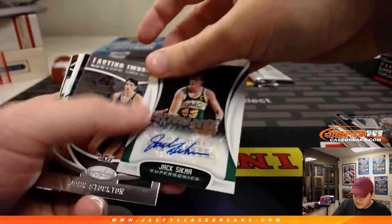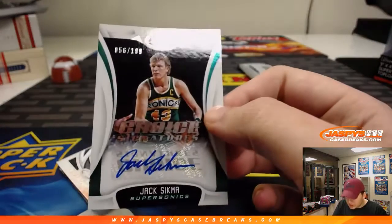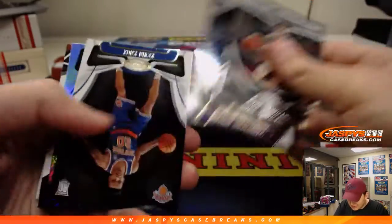We have a Troy Brown Jr., 79 of 99 — Wizards. We got Jonathan Isaac, number 299, Magic. We have a Seattle SuperSonics autograph, 56 out of 199 — Jack Sikma, Choice Signatures. Old school Sonic. Bring back the Sonics.